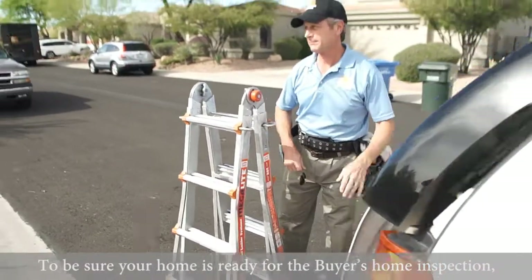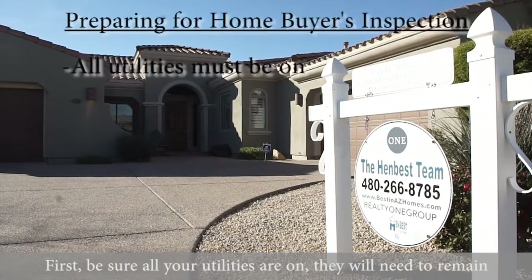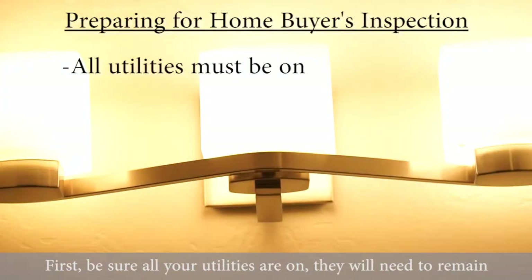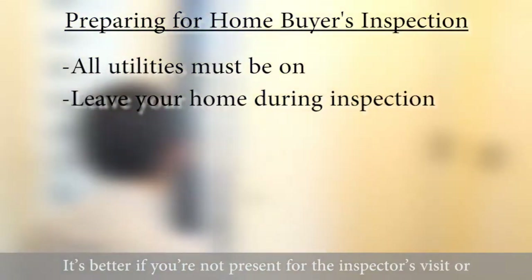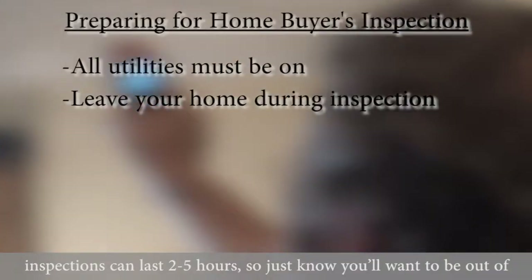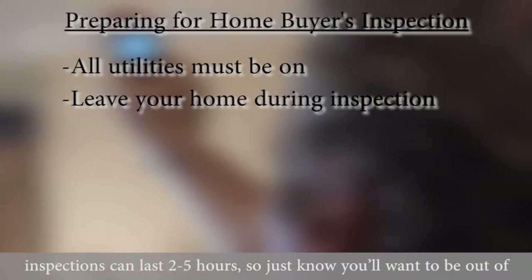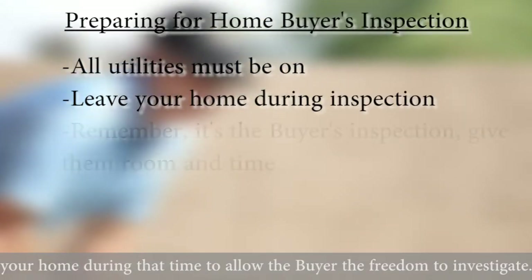To be sure your home is ready for the buyer's home inspection, please be sure to do the following. First, be sure all of your utilities are on and they will need to remain on through the close of escrow. It's better if you're not present for the inspector's visit or when the buyers come to review their findings. Inspections can last two to five hours, so you'll want to be out of your home during that time and allow the buyer the freedom to investigate.